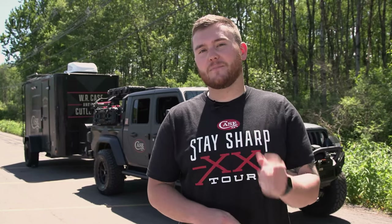Hello Case fans, my name is John and today I am here to debut our all-new Case branded Jeep and trailer that are part of our Stay Sharp Tour.